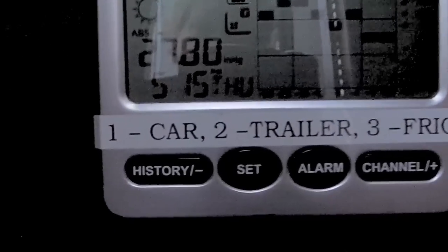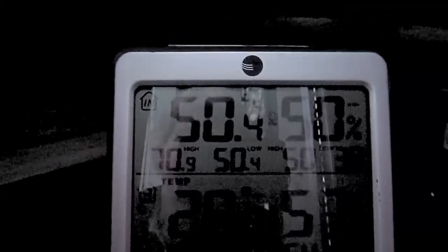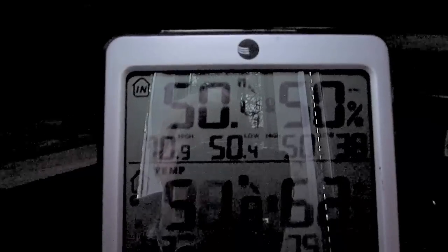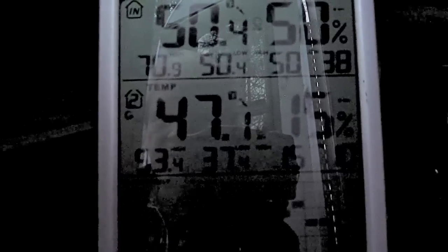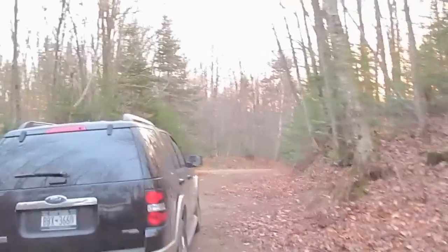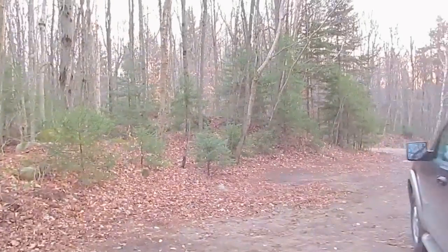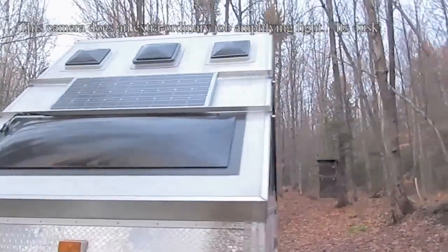Well, it's 5:15. The sun is long gone. It's 50 degrees in the trailer and 51 in the car. 47 out here outside the trailer, and 28 in the fridge. So we're running the fridge on propane as always. There's a little sunset way over there and we are done with solar for the day.